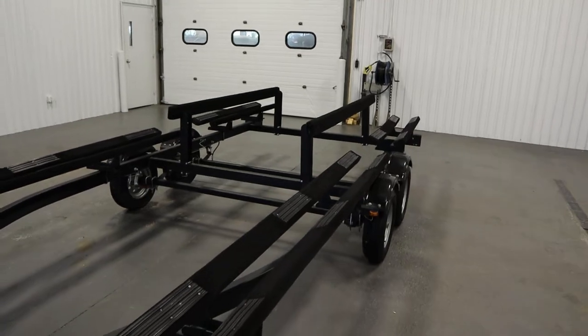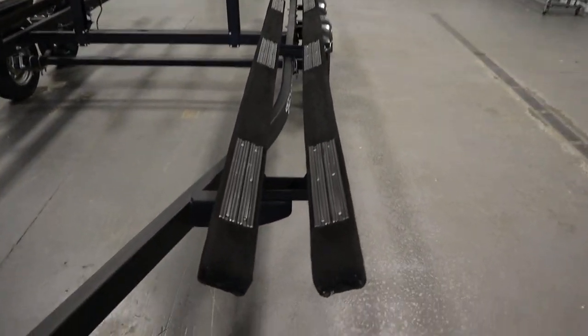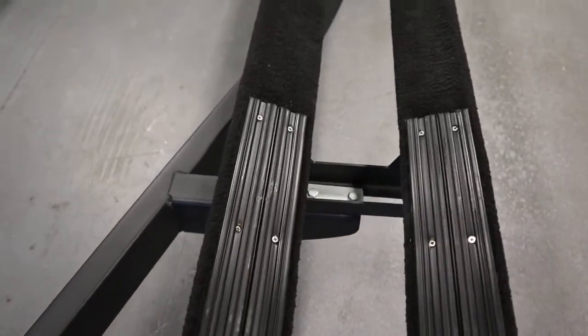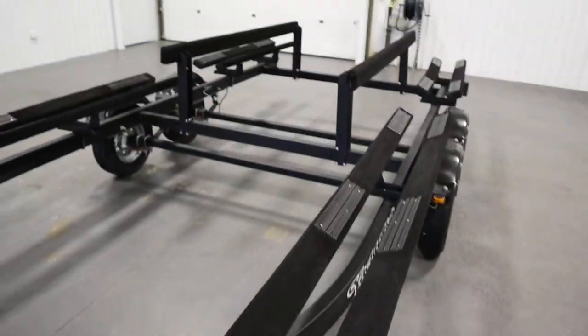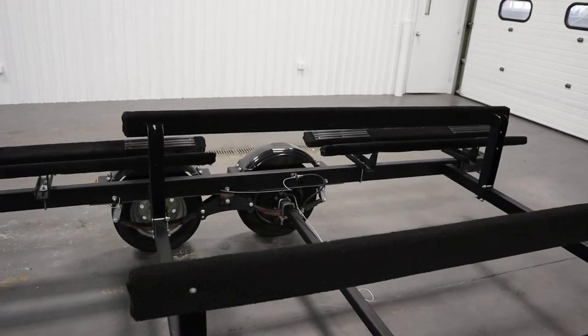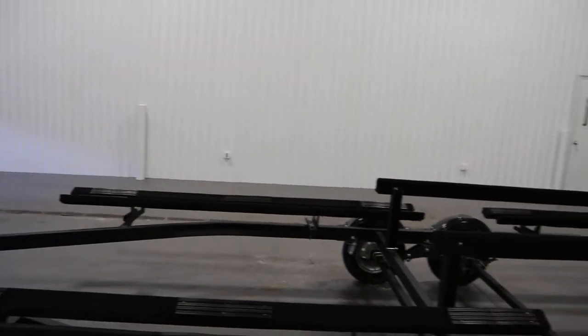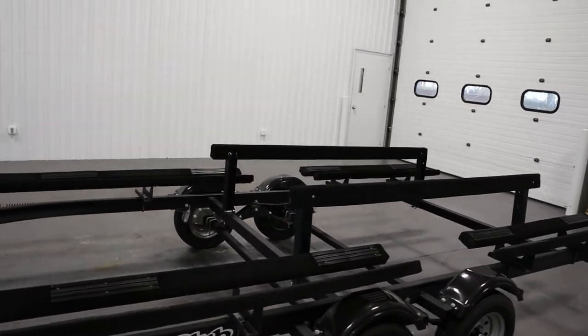The length of the bunks together is going to be 195 inches. It has bunk runners on all bunks and also has center loading guides.